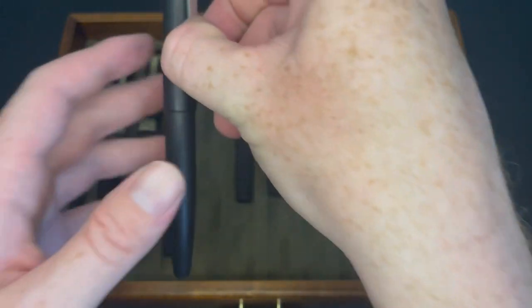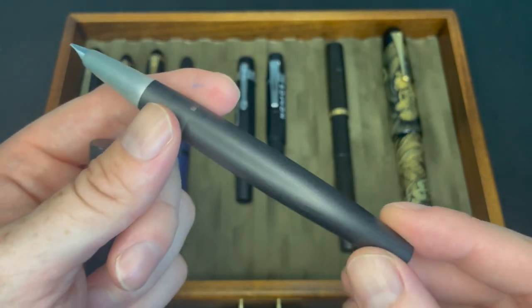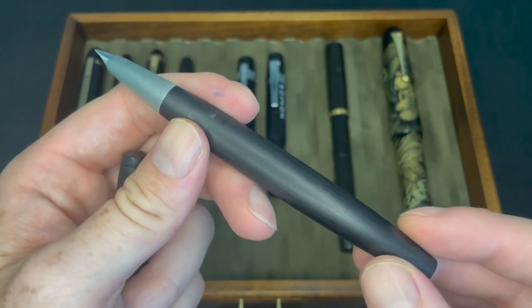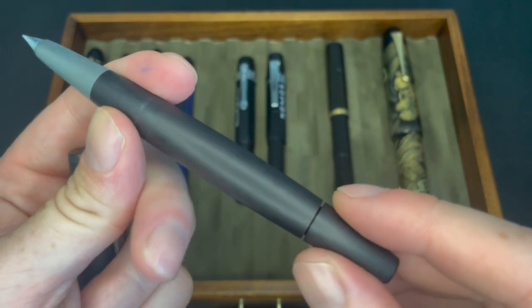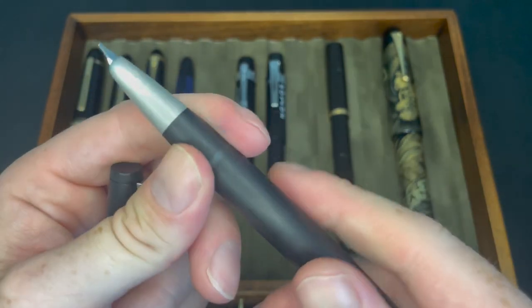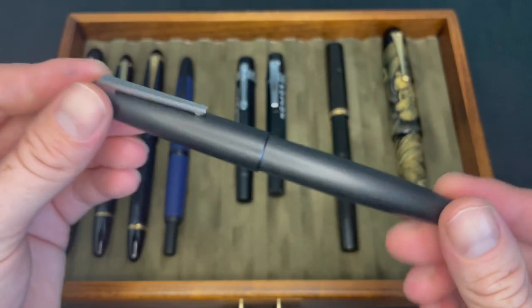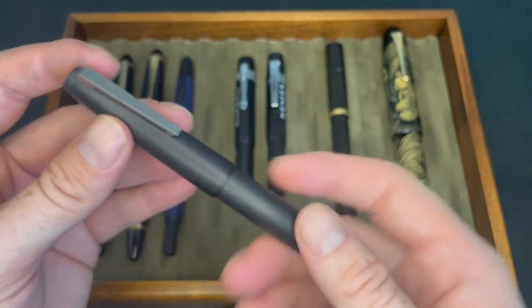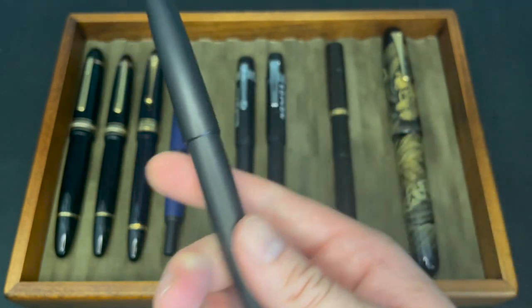It should be no surprise that I still have my Lamy 2000. This is something I've held onto since 2016 — now six years later it's still fantastic. The piston still works great, it writes great. It's something I'll never get rid of; it'll always have a place in my collection.